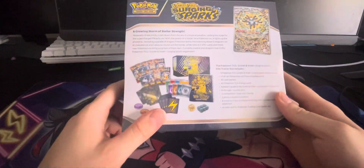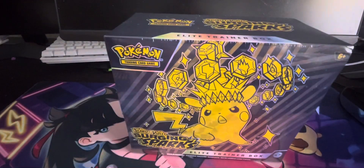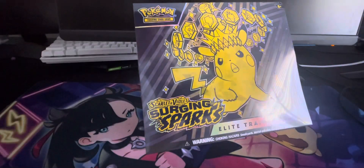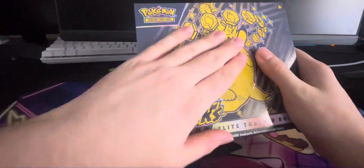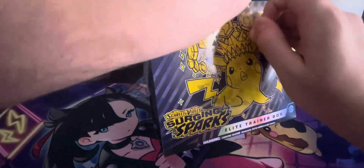This is the back — looks pretty nice. Obviously we've got 9 packs and that very cool Magneton promo card. The secondary market on this is probably going to be crazy, especially right now considering the fact that there's barely any stock. I was surprised by the amount of limited stock there was.